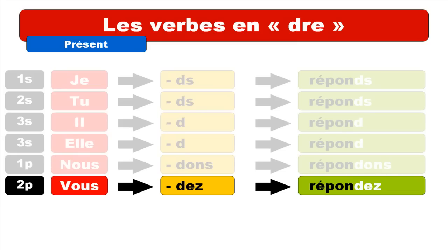For VOUS, you've got the ending D-E-Z, so you do pronounce that D. Keep in mind that the combination of E and Z at the end of the verb is pronounced like E — so you get vous répondez.